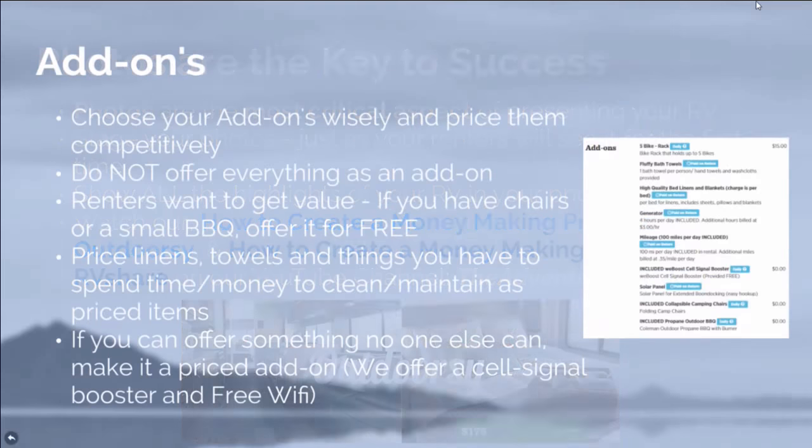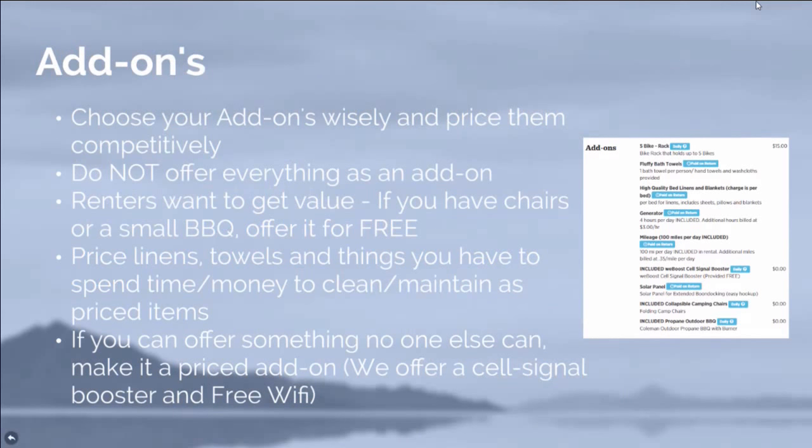You can have add-ons to your RV. When someone clicks on your profile, you have a basic daily rate and then little add-ons — a grill, a Wi-Fi extender, pots and pans, sheets and linens and towels. You really have to choose your add-ons wisely, because people don't want to pay for every single thing. Price things that cost you money to maintain, like linens and towels, but a grill or chairs just sit there — why not let your renters have those for free? It's a really good upsell.